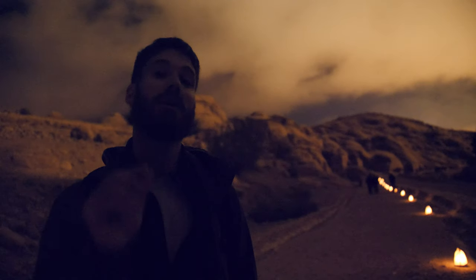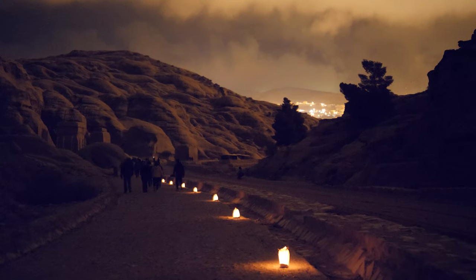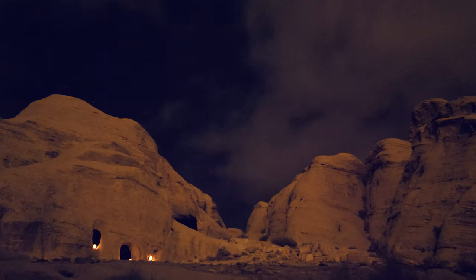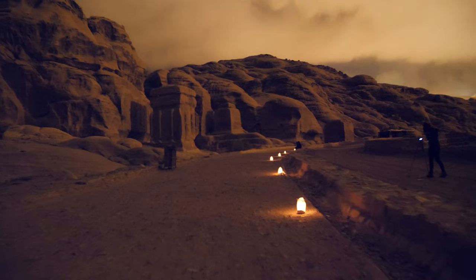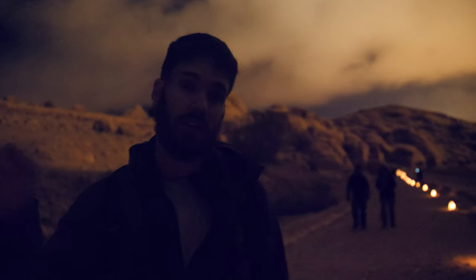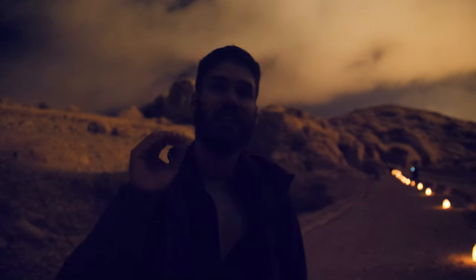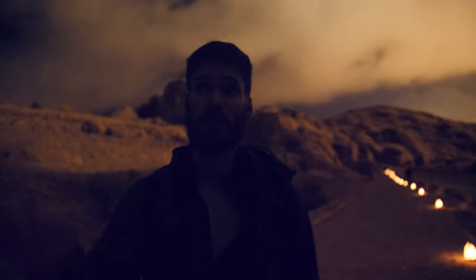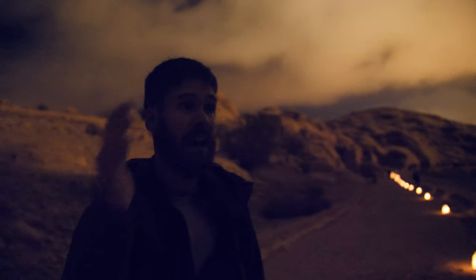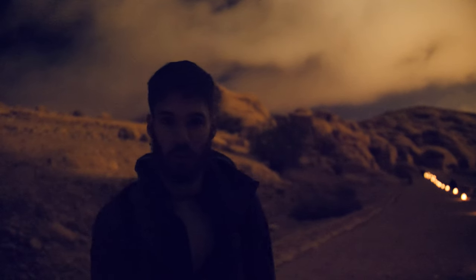One more thing: Petra by Night. You have to have a valid day ticket to do this - you can't do it standalone. They do it on Mondays, Wednesdays, and Thursdays, so make sure your schedule allows for that. Try to be in the first group - they do two groups per night, like a 7 o'clock and an 8 o'clock. Speed walk all the way into the Treasury when they allow you to walk, so you get a front row seat with all the candles. Get your photos while they're doing the show with the flute, because after that they light it up in really cheesy neon colors. It's like Disney and a ghost tour combined.